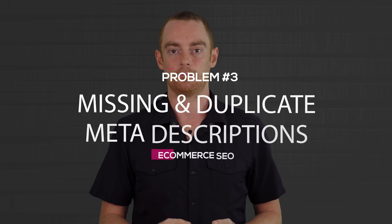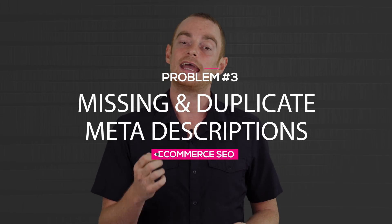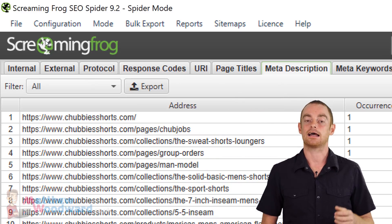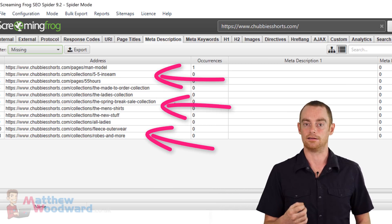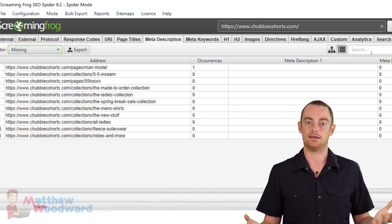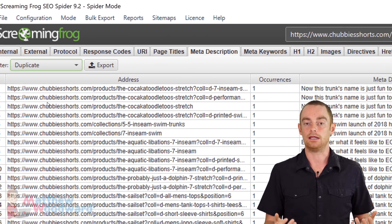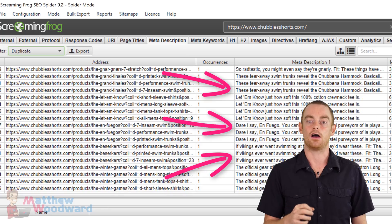Next, we need to take care of missing or duplicate meta descriptions. And even though they don't carry much SEO weight, they can help you increase your click-through rate from the search results. So head over to the meta descriptions tab and select missing in the filter. Just add meta descriptions to all of these pages and that will fix that issue. Then change the filter to duplicate, work through each of these URLs, tweaking each of the meta descriptions so that they are unique.